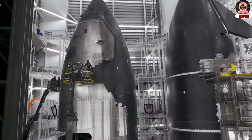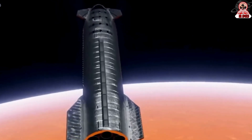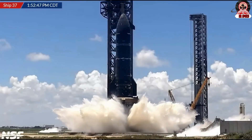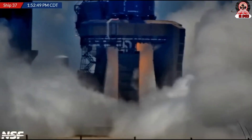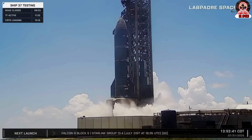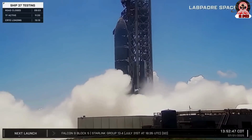SpaceX has just taken a major leap forward with Starship. After weeks of preparation and critical upgrades, the massive stainless steel rocket has once again fired up its engines directly from the orbital launch mount. SpaceX just reached a major milestone: Ship 37 has officially completed a full static fire test on the orbital launch mount. This is a key step toward the long-awaited Starship Flight 10, now aiming for launch this month.